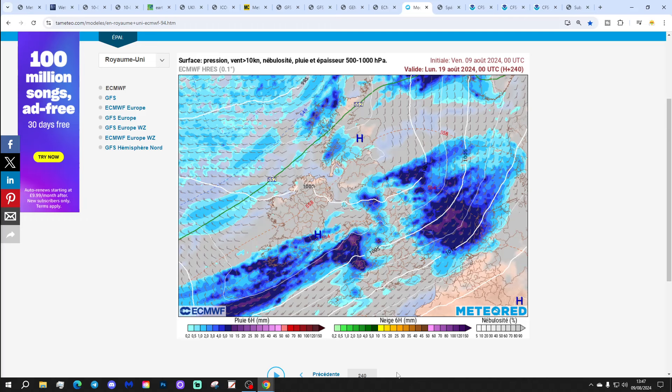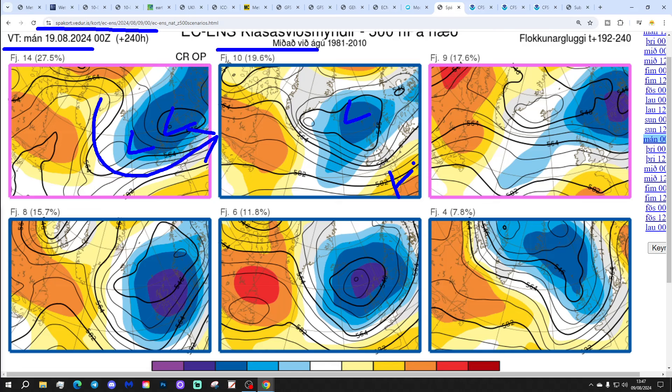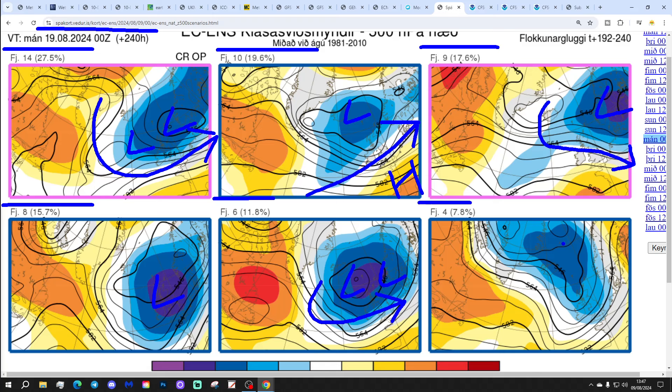At day 10 — the 19th of August — it looks a bit mixed rather than settled, though other models aren't quite as unsettled as the ECM at that point. Looking at the ECM ensemble cluster options for day 10 from the Icelandic Met Office: 14 members have low pressure in from the Atlantic into western Europe looking cool and unsettled; 10 members with low pressure to the north and high pressure to the south with westerly winds; 9 members with low pressure to the north-east looking cool and showery; 8 with low pressure right over the country; 6 with low pressure to the north; and 4 with low pressure through the west of Europe.